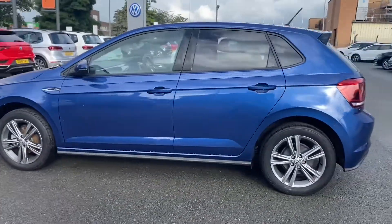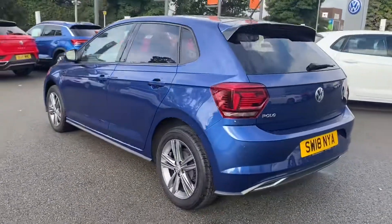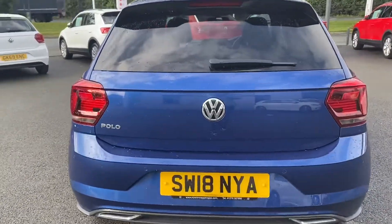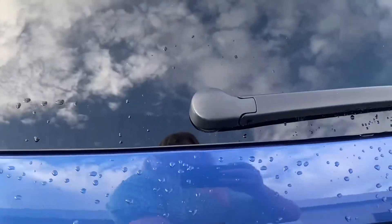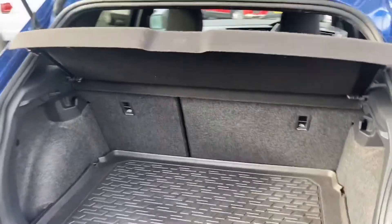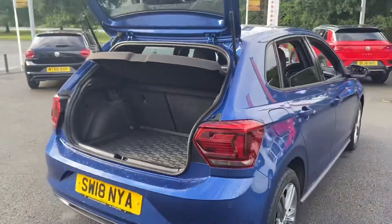We've also got the contrast 16 inch grey alloy wheels. This vehicle is fitted with front and rear parking sensors helping you get into tight car park spaces. We've got a brilliant amount of boot space there for all of your needs.